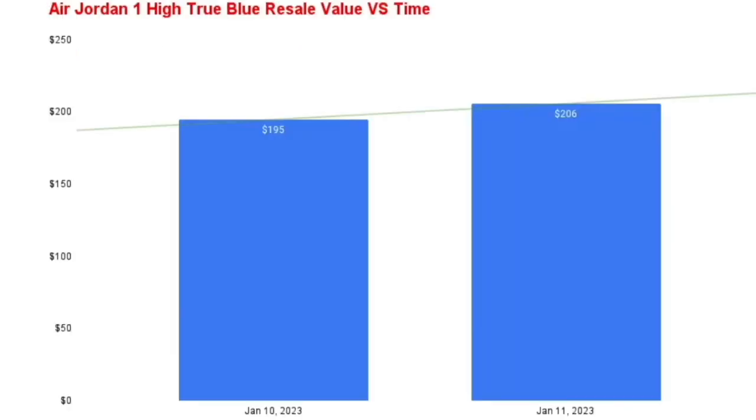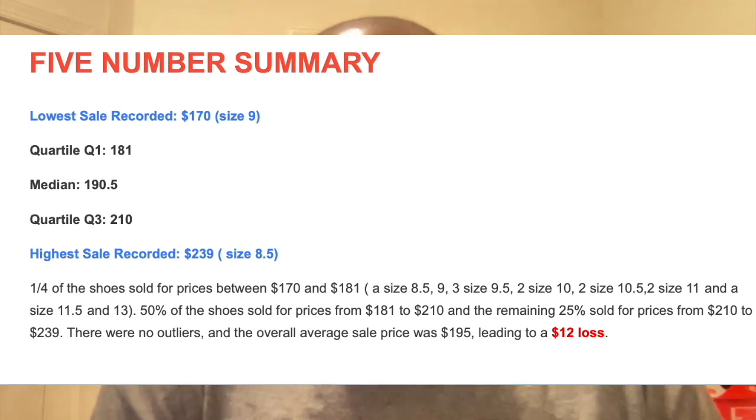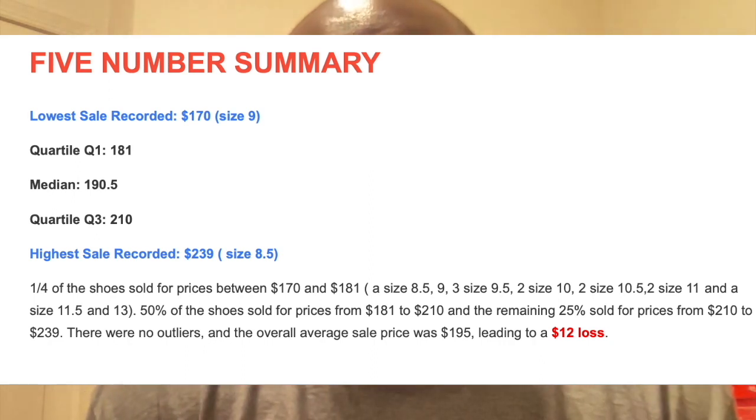Now let's look at the current selling price. On January 10th the average selling price was $195, and on January 11th it went up to $206, so the trend is kind of up. That could be due to many different things — size differences and other factors. To get more detail, I looked at the five-number summary. The lowest sale recorded was $170 for a size 9, and the highest sale was $239 for a size 8.5.